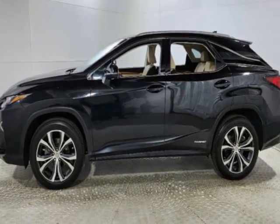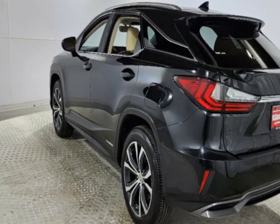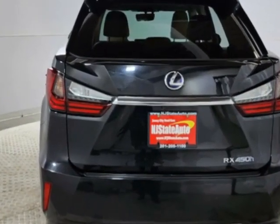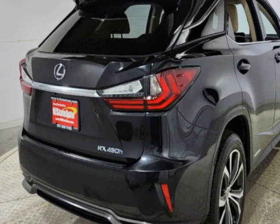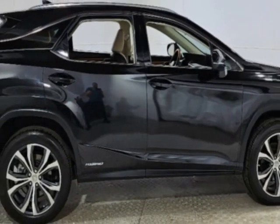This vehicle has a limited warranty. It gets an estimated 30 miles per gallon in the city and an estimated 28 on the highway. This RX 450h boasts a 3.5-liter engine and has a CVT transmission.